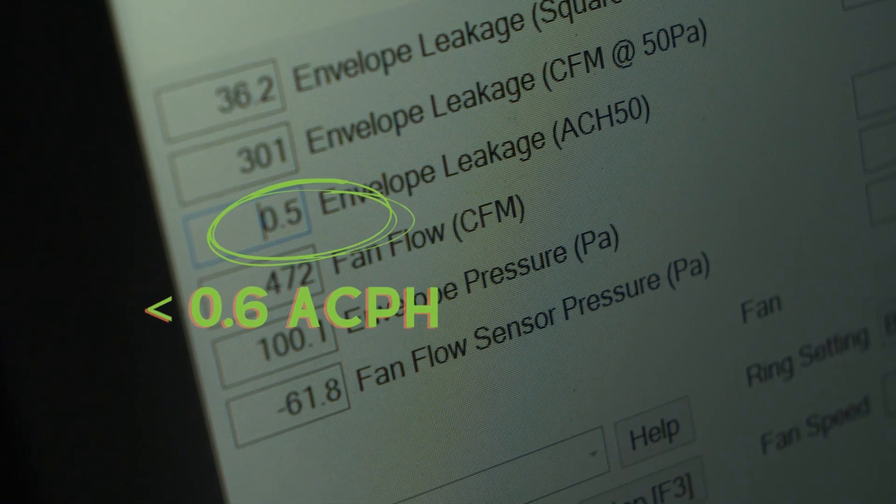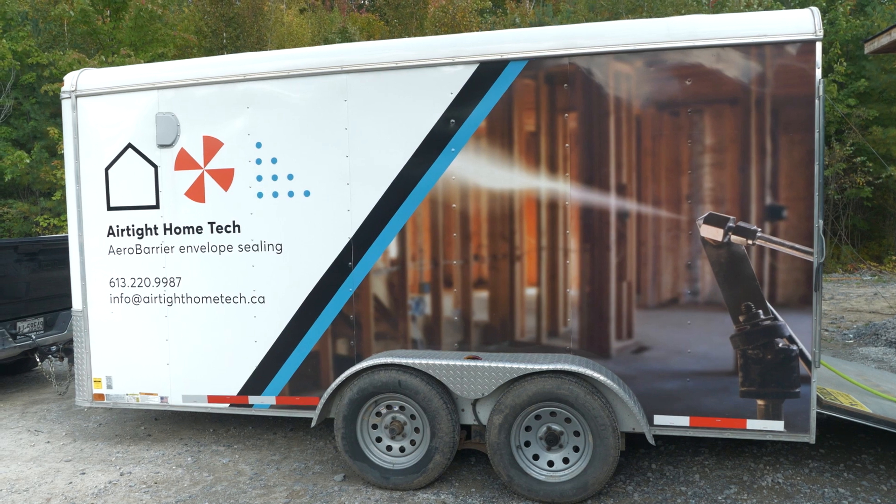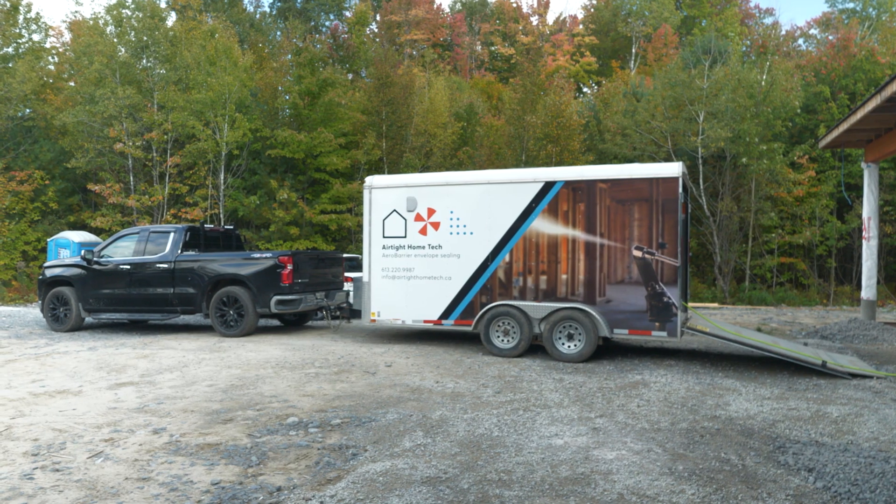Overall this was a great first experience with AeroBarrier — it's been on our radar for a while and we will use it again. The difference next time is that I'll actually plan to use it rather than as an insurance policy. In this case there were some details we weren't happy with, and AeroBarrier was the backup. If we plan for it upfront and know the potential costs, it can actually save time and money on future projects instead of being an extra cost.